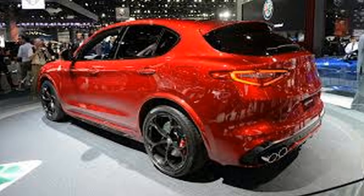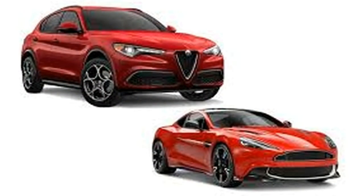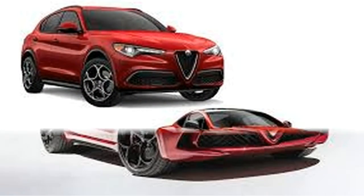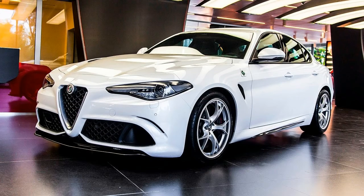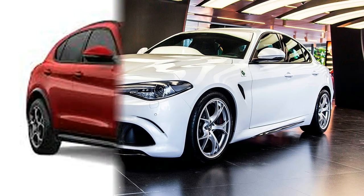With Alfa Romeo putting a dominant part of its effort and focus into both the Giulia sports car and the Stelvio SUV, the organization's sports car, the 4C, has been pushed into the shadows.